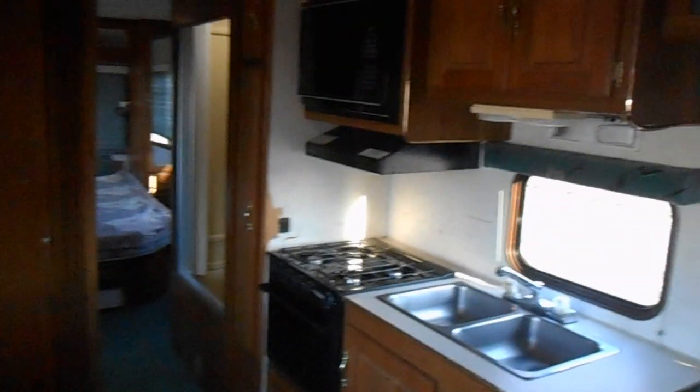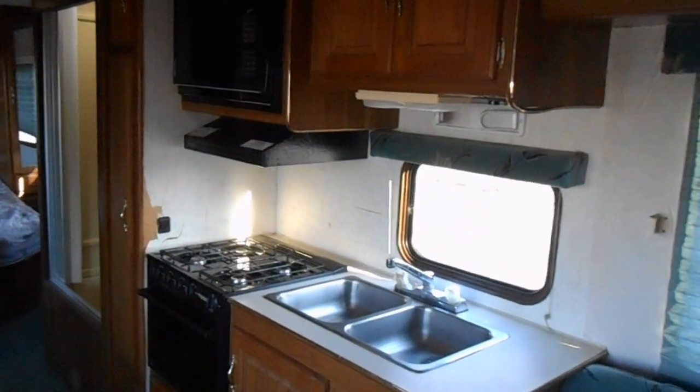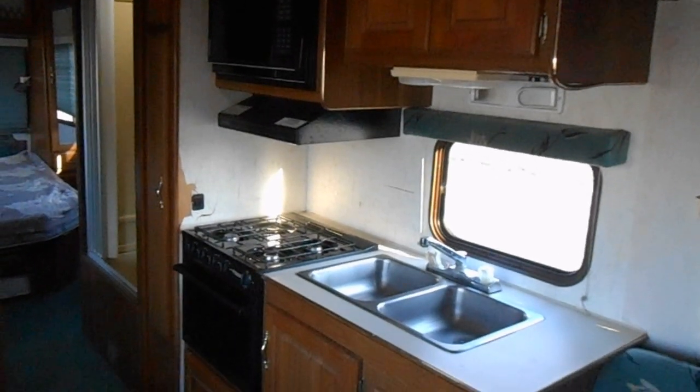The middle of the camper is your kitchen and bathroom. In the kitchen you've got a Magic Chef microwave and a Wedgewood gas stove. Across from that, you've got just an electric refrigerator.